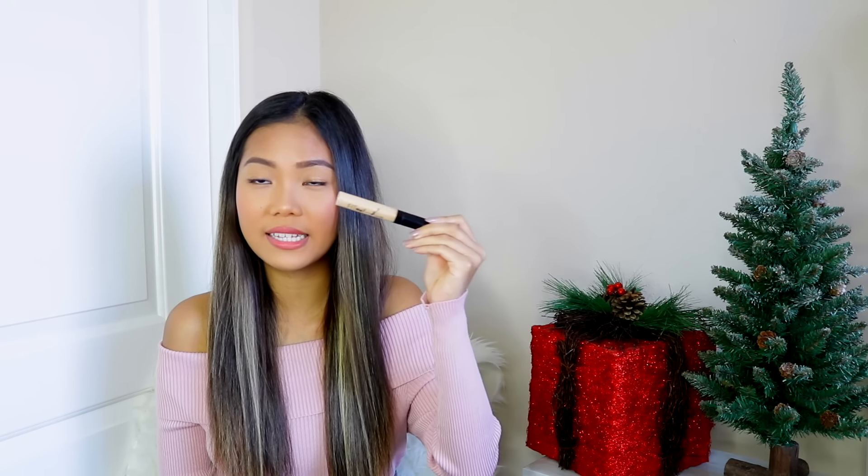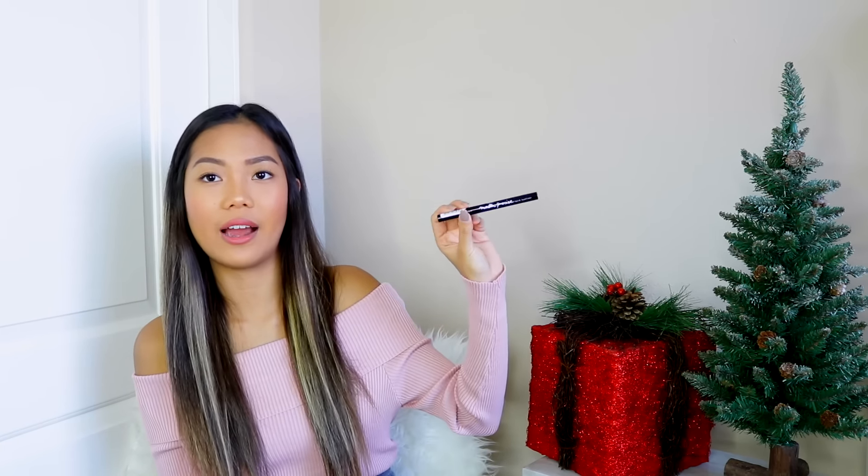Moving on to Maybelline, I picked up the Rocket Volume Express Mascara. I have a ton of fans saying they love this one. I've tried the OG orange one and the Lash Sensational, which is one of my favorite mascaras, but I've never tried this one. I also picked up the Maybelline Fit Me Concealer in shade 20 — it looks super light on my skin, so I'll probably just use it to highlight under my eye. Last but not least, I picked up the Master Precise Liquid Eyeliner from Maybelline in black — it has a really pointy tip which I'm very excited for.